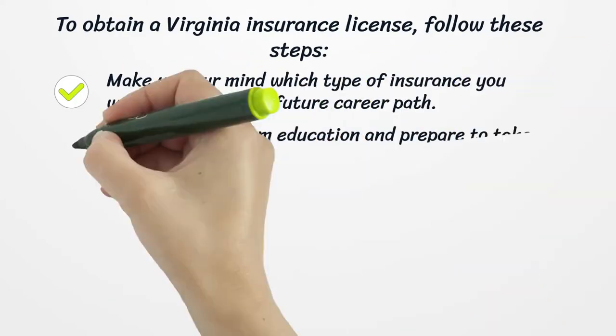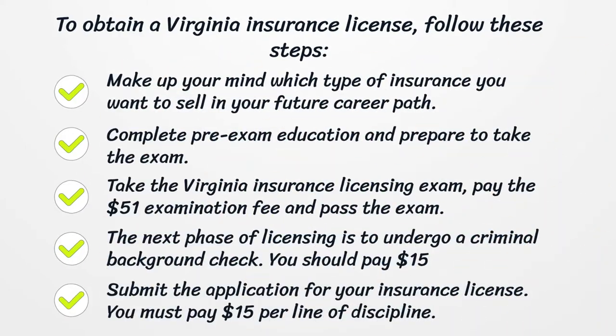To obtain a Virginia insurance license, follow these steps: First, decide which type of insurance you want to sell in your future career. Complete pre-exam education and prepare to take the exam. Take the Virginia insurance licensing exam, pay the $51 examination fee, and pass the exam. Next, undergo a criminal background check and pay $15. Finally, submit the application for your insurance license and pay $15 per line of discipline.